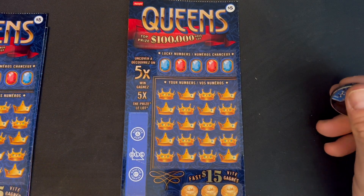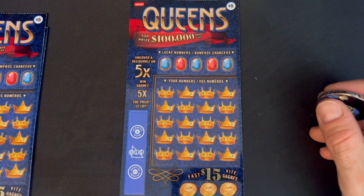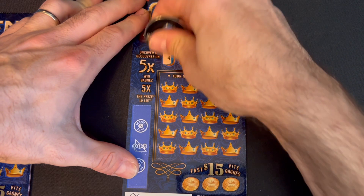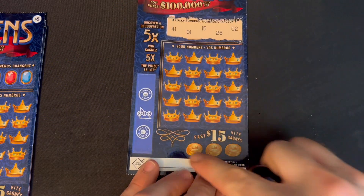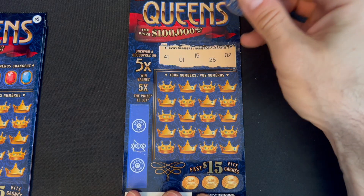We're going to start off with the Queen's ticket. I've not done too hot on these at all — I don't even think I've had a winner yet, so I wanted to give it another go. First Queen's ticket, ticket number 33. Lucky numbers are 41, 1, 15, 26, and 2. There's also a fast $15 bonus at the bottom.